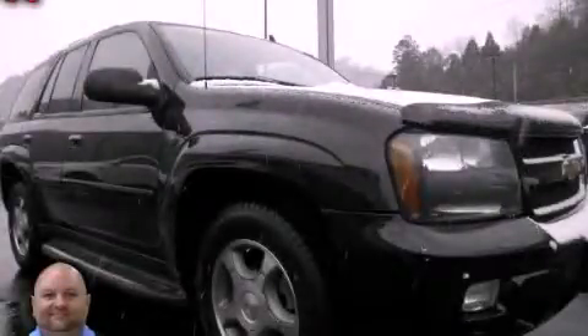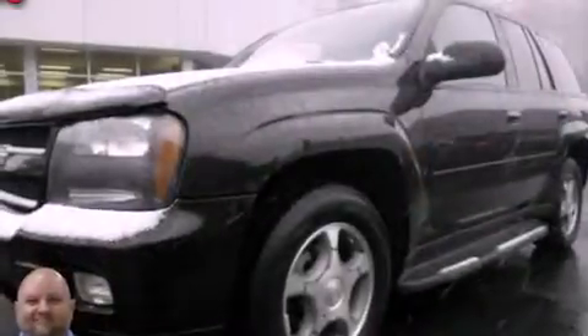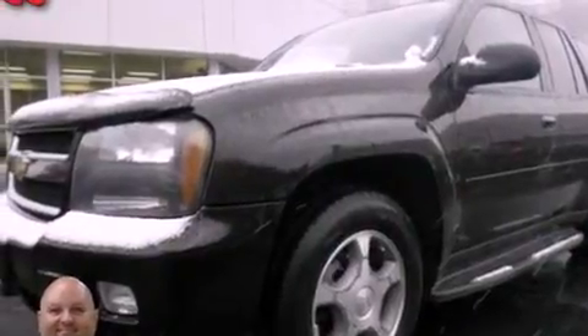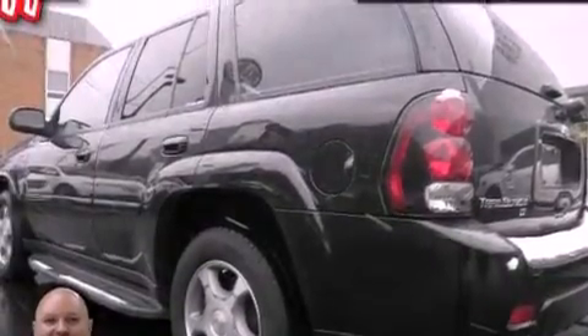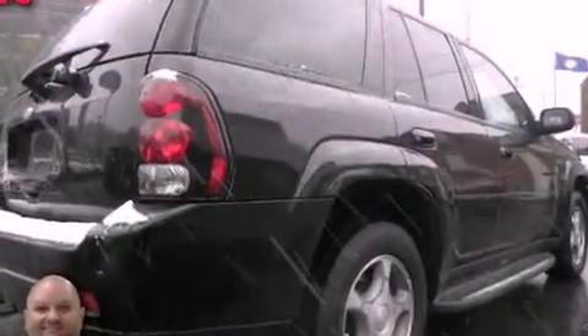This is a 2008 Chevrolet Trailblazer, for when safety, size, and space are of importance. It has a 4.2-liter, six-cylinder engine, an automatic transmission, and the added safety and control of four-wheel drive.